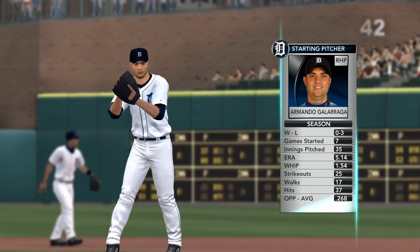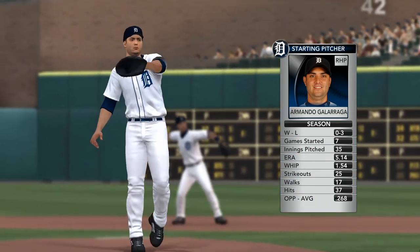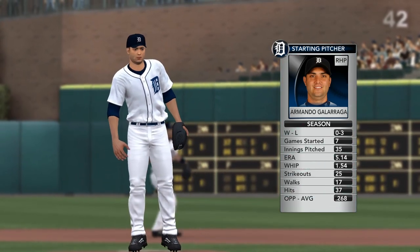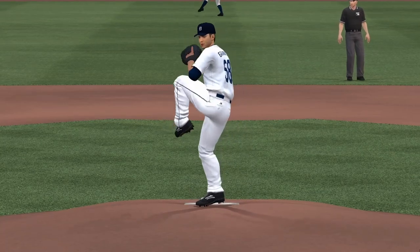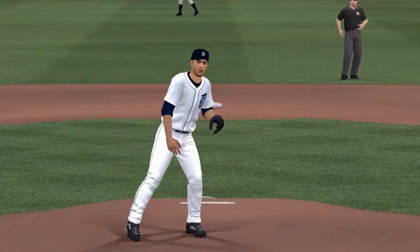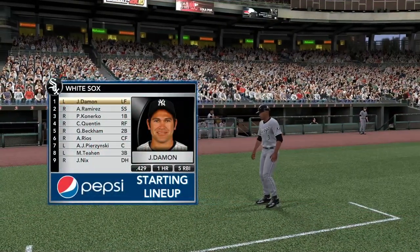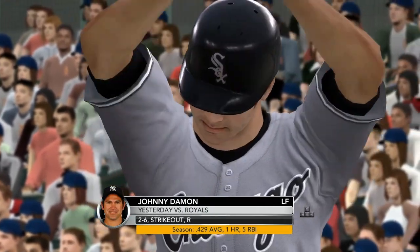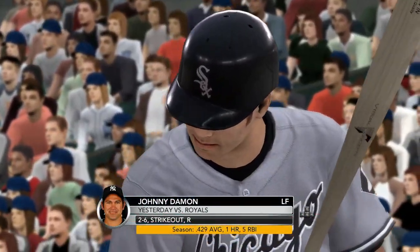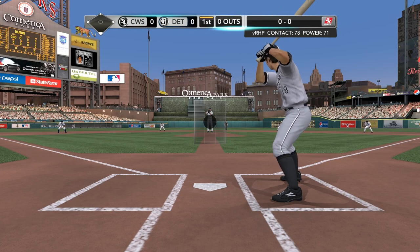We've got Armando Galarraga as the starting pitcher. As he looks at this White Sox lineup, what are they going to see from him today? A tough matchup for this right-hander on the mound against this lineup. He's going to have to really overachieve and execute his pitches. The White Sox took the win yesterday, making it 2-for-3 after trading games in the three-game set against the Royals in Kansas City.